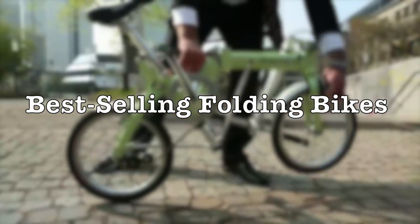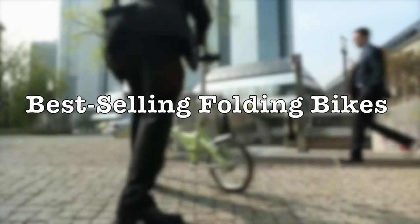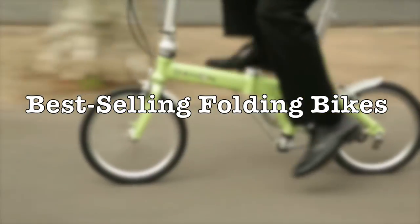Picking your first folding bike is not easy, especially when you do it online. Bikefolded.com compiled a list of the best-selling folding bikes in the United States. Check this out.